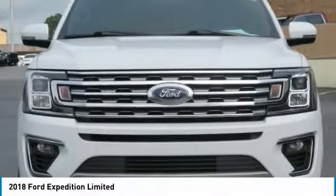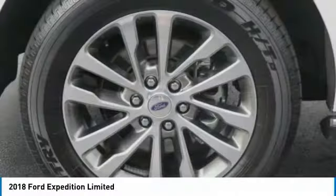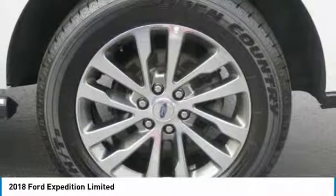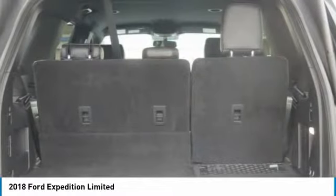Home link garage door opener, power steering, cruise control. This vehicle offers reliability and good looks at a great price. So come in and take a test drive today.